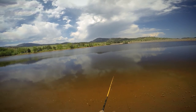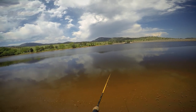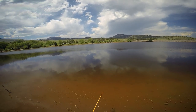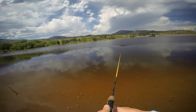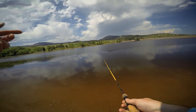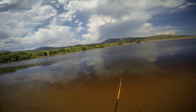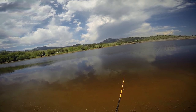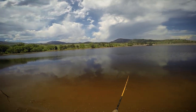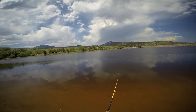Working two rods here. Went with a yellow Panther Martin with the red dots, just kind of pulling that in slow and steady. And I've got a night crawler hanging out over there. Still got fish all over the place doing all kinds of stuff, and it's the middle of the day so that's a great sign.